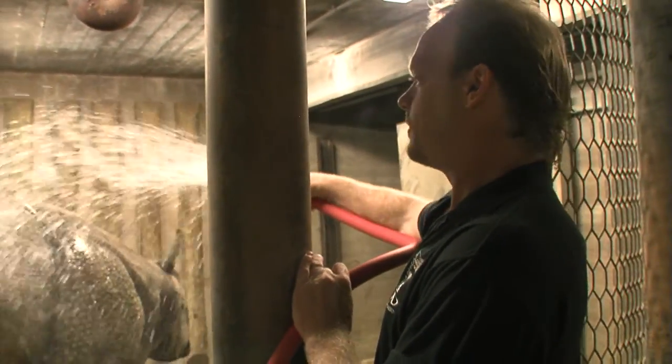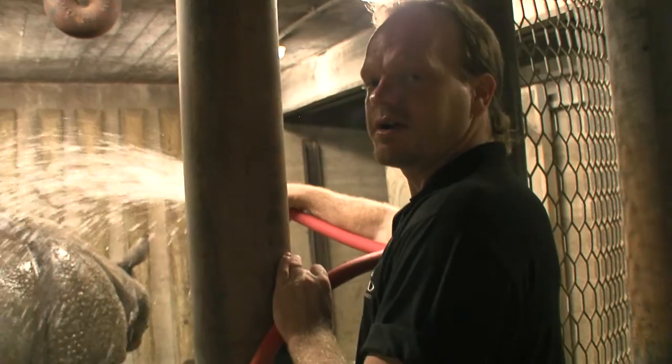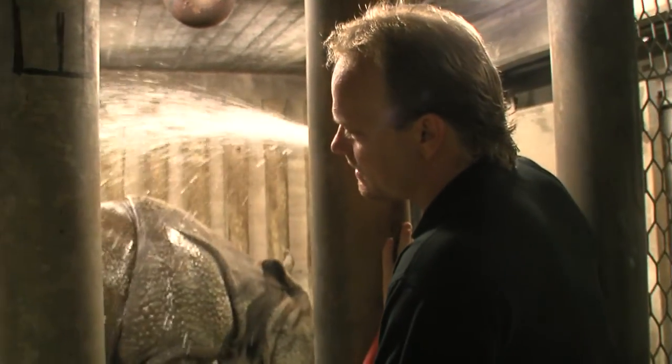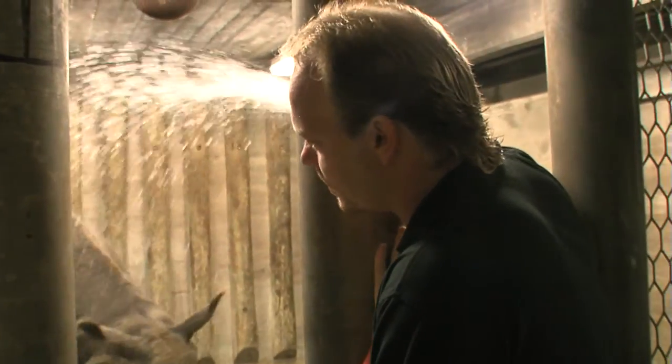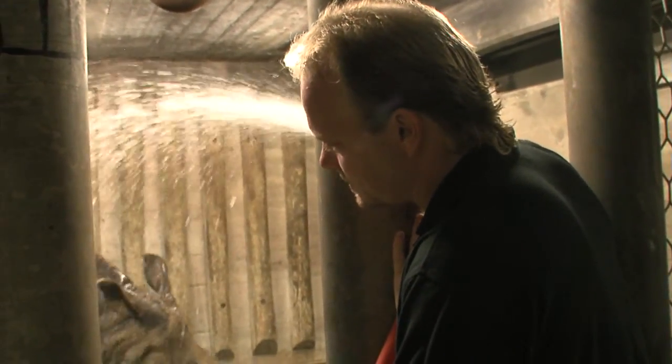Every morning we give Nikki a bath to help keep her fresh and clean. During her bath time, we try to do a urine collection for our crew department so they can monitor hormones and see how the cat's going.